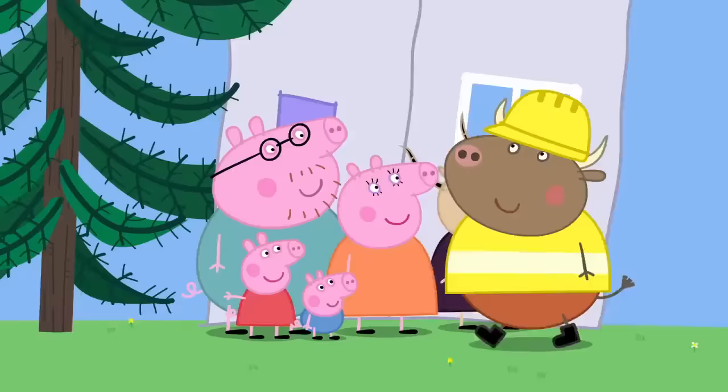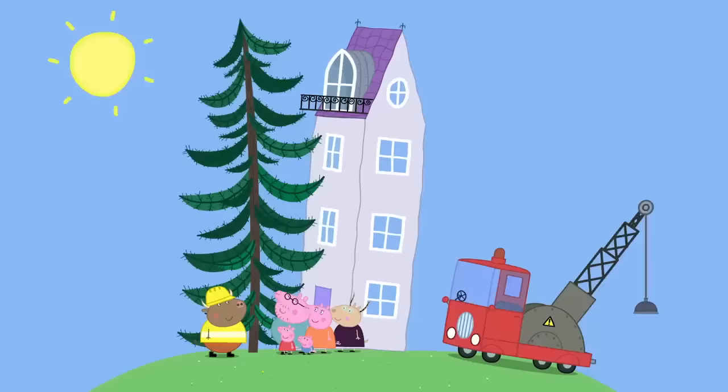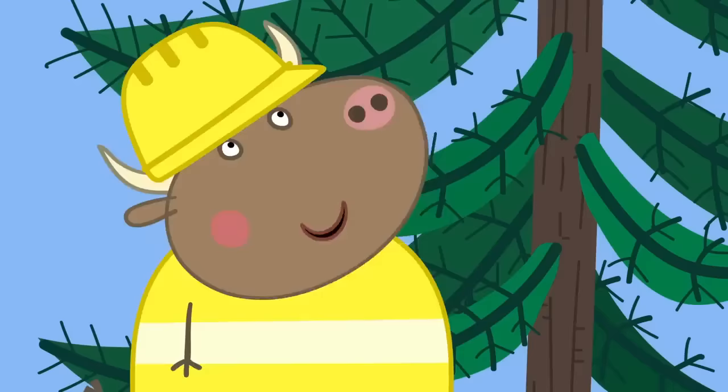So, where's this tree, then? Here it is. That's a mighty fine tree you have there, Madame Gazelle. Strong roots. Yes, but it's pushing the house over. Oh yes.